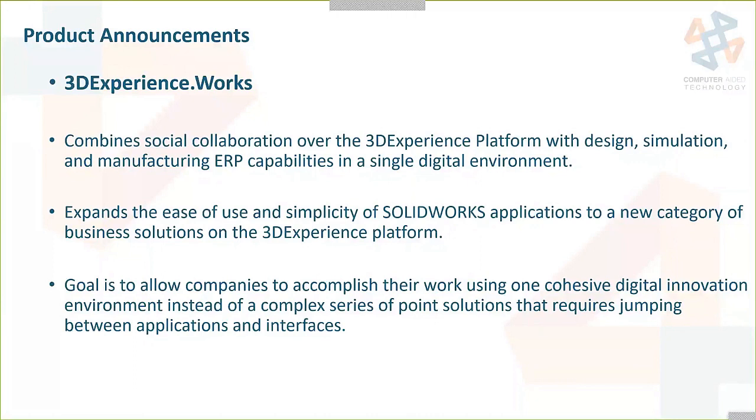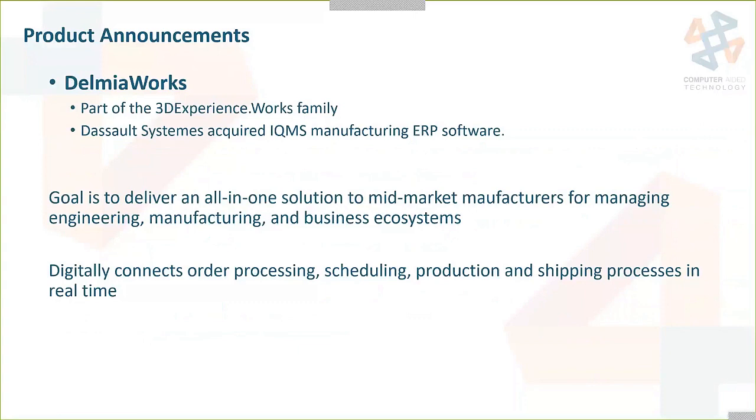One of the products in the 3DEXPERIENCE.WORKS area is Delmia Works — a new announcement this year. This was already a product called IQMS manufacturing/ERP software for manufacturing, bringing the whole manufacturing and scheduling process into the fold. It will digitally connect your order processing, scheduling, production, and shipping processes in real time to your ERP system.